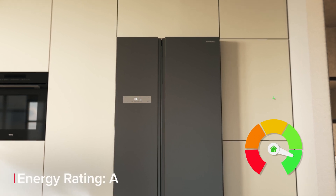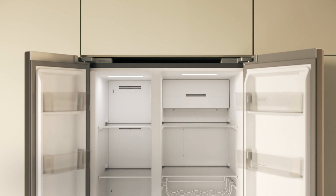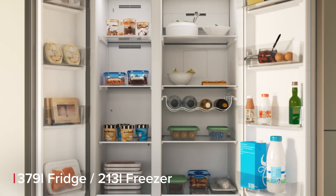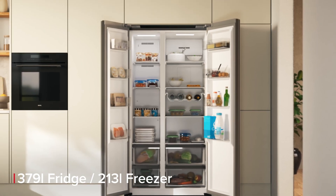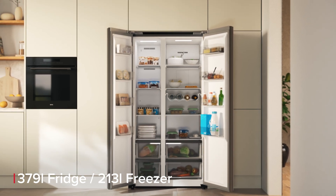With its energy rating of A, you can be sure you'll be benefiting both in your wallet and environmentally. You'll have plenty of space for your shopping with the incredible 379 litre fridge, which is around 17 bags of shopping, and 213 litre freezer, or around 10 bags. You'll be sure to have more than enough space for all you need.